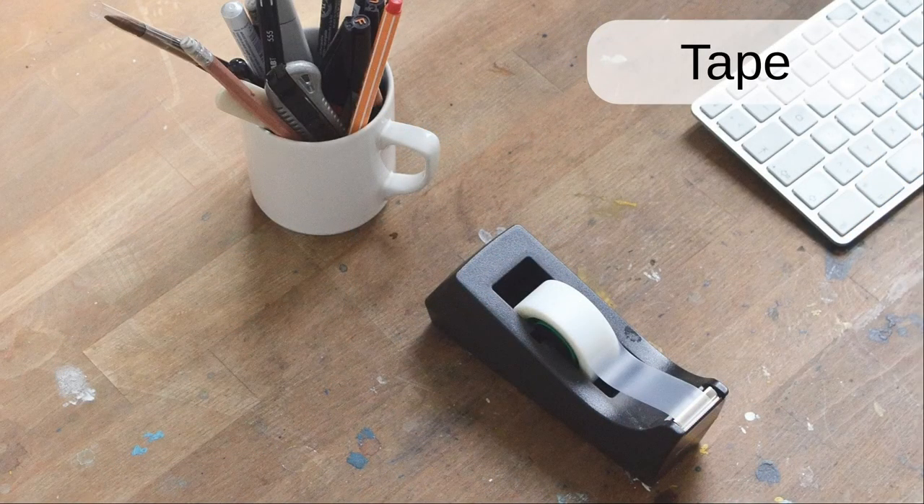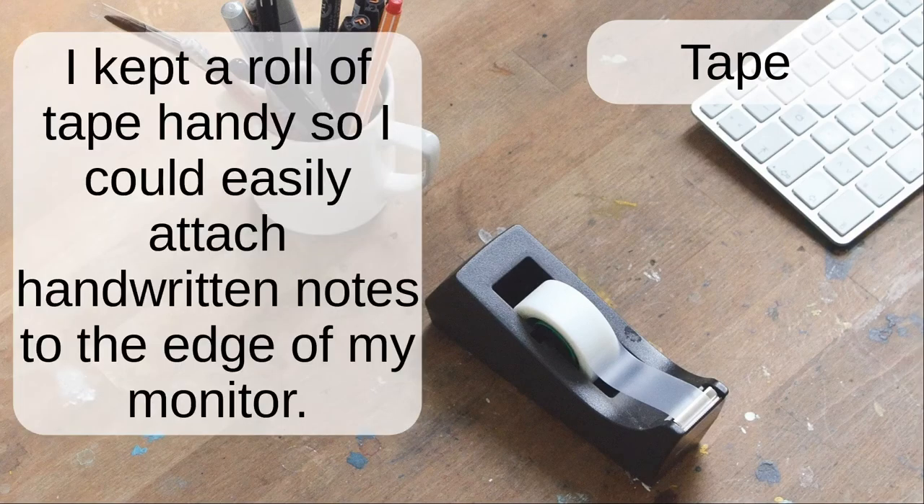Tape. I kept a roll of tape handy so I could easily attach handwritten notes to the edge of my monitor.